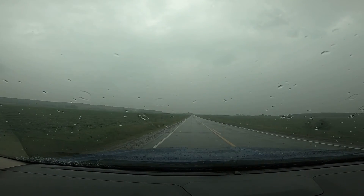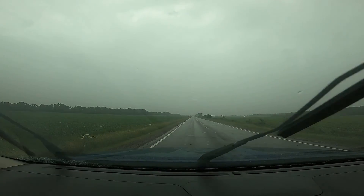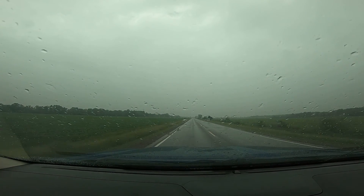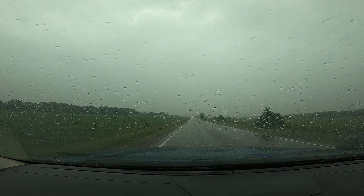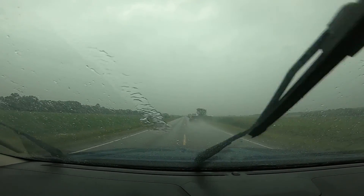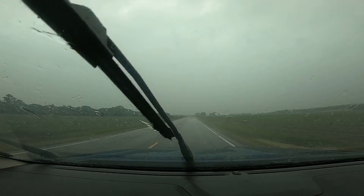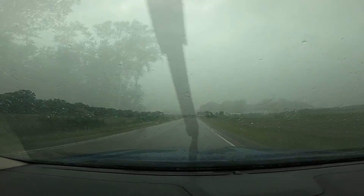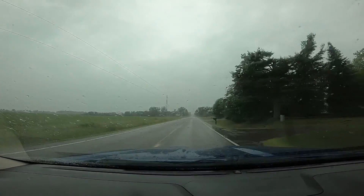Alright, now racing the 2020 Blazer. And yeah, lost to that one too. So, not too bad. I lost both times, but to be expected.